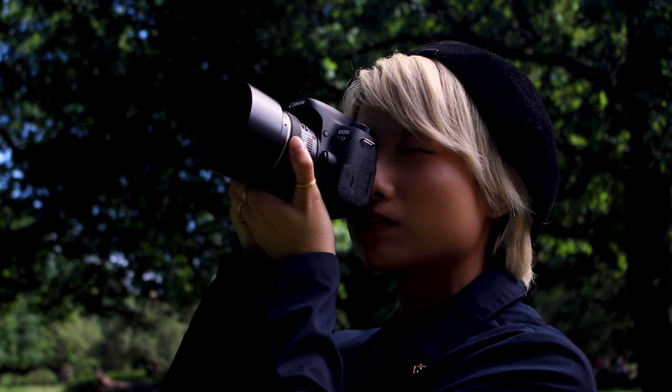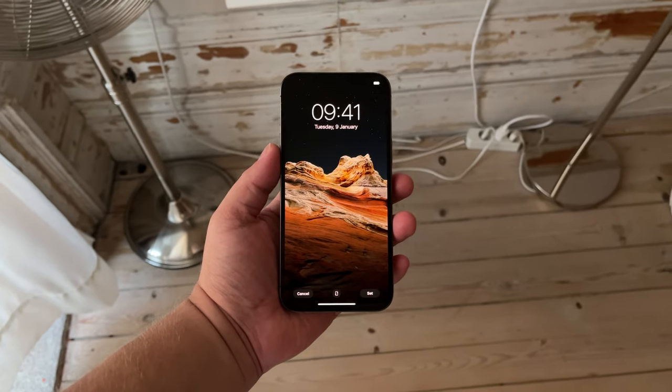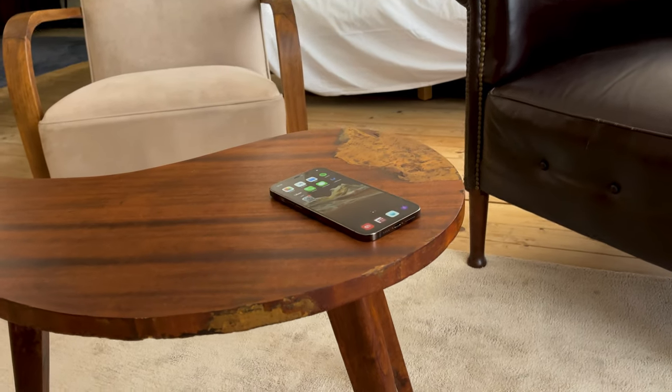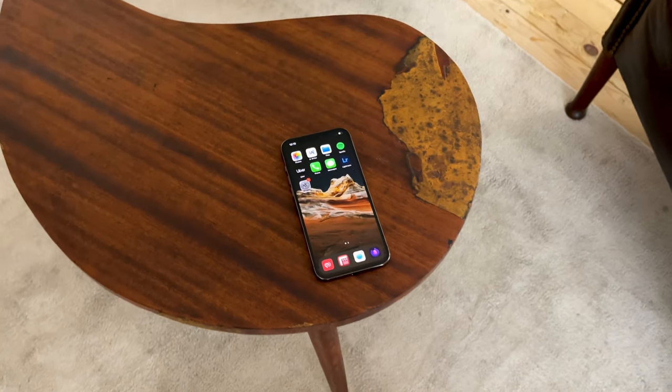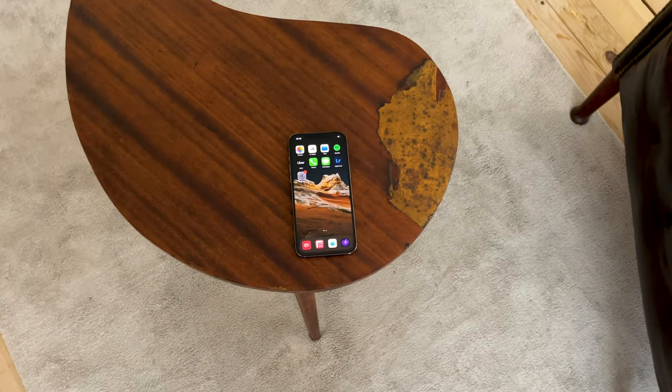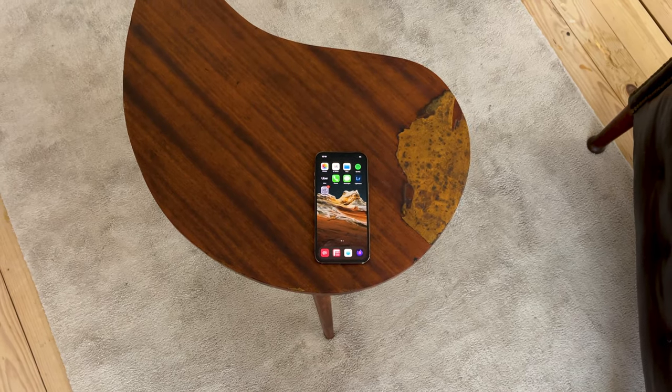Recently, I sold my Canon 77D and my lenses and replaced them with a phone. In this video, I'm going to review the iPhone 12 Pro Max as a replacement for a DSLR. I'm not only going to go in-depth on pros and cons and discuss who should replace their camera with their phone, but I'm also going to show you lots of photos and videos I captured with it.